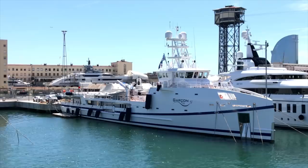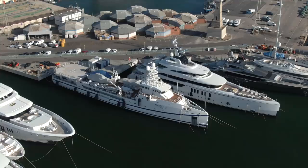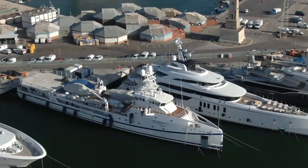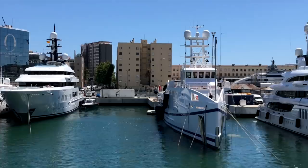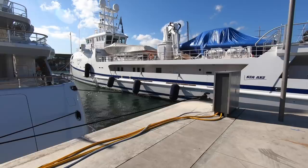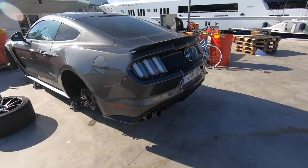The first boat we're looking at is motor yacht Garcon. I'm not sure whether it was part of the show. She's a 67-meter vessel built by Amels and serves as a fast yacht support vessel for the superyacht Ace, which is an 87-meter vessel. She carries all the toys and a Bell helicopter. Her top speed is 25 knots, cruising speed 18 knots. She might just be in for repairs.